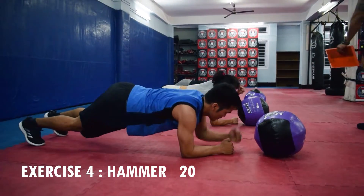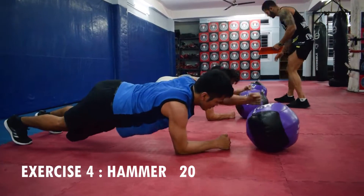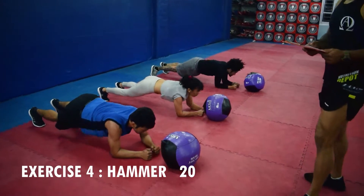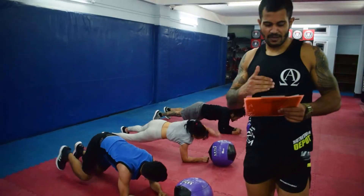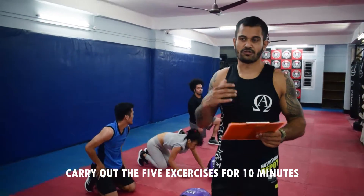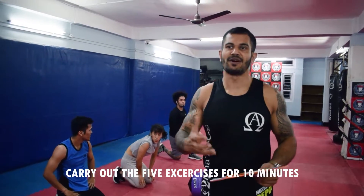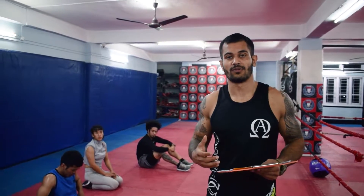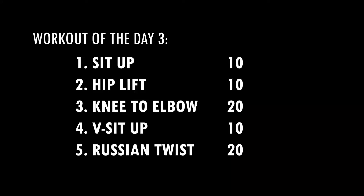The next exercise is plank. How many times do you have to do this exercise? This exercise has to be done for 10 minutes. This exercise is our last exercise. We can do it for 10 minutes and try it for 10 minutes.